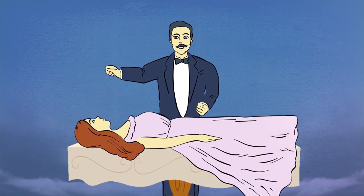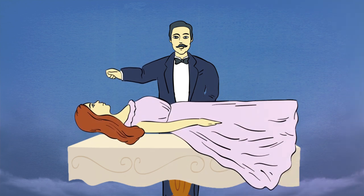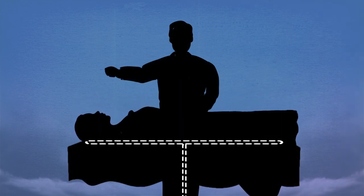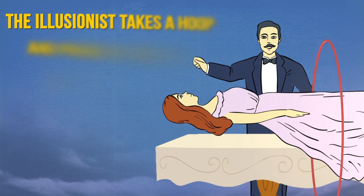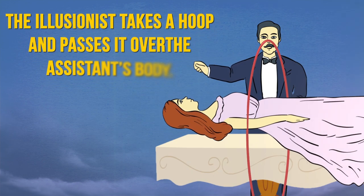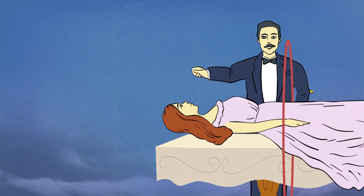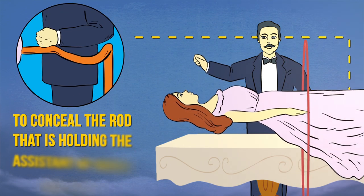Then the illusionist proceeds to make her levitate above the table. For the trick to be successful, the audience must be made to believe that the girl is being held in the air by magic. In reality, the effect is achieved due to a lifting mechanism. To add excitement, the illusionist takes a hoop and passes it over the assistant's body. There's nothing extraordinary about the hoop — it doesn't have gaps or anything. The only requirement is that the hoop must be large enough to be repeatedly passed over the girl without touching the lifting mechanism. Throughout the performance, the magician must be careful to stand in such a way as to conceal the rod that is holding the assistant up above the table.